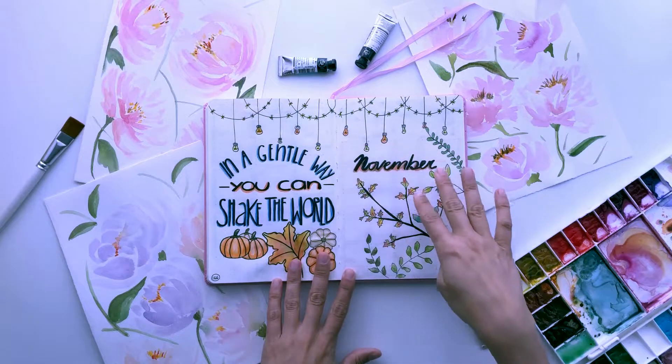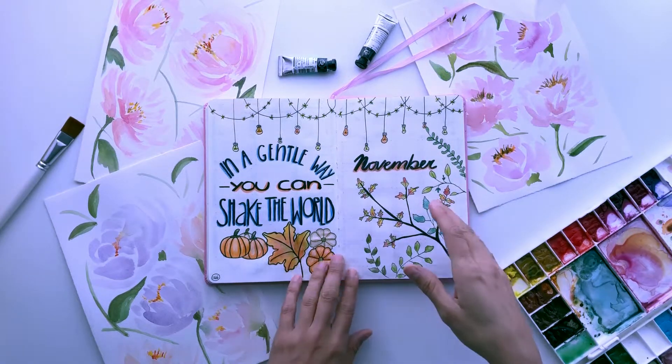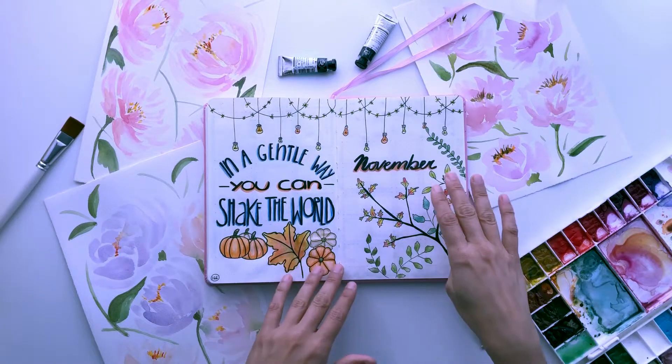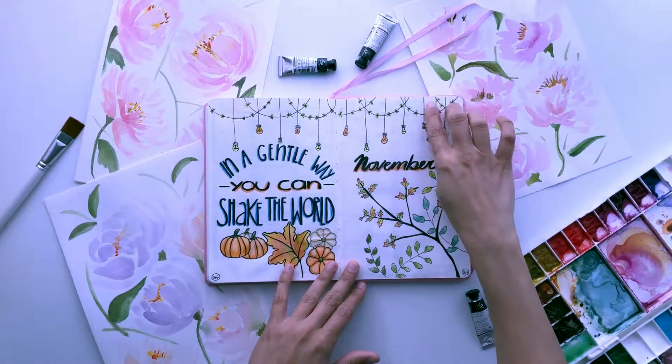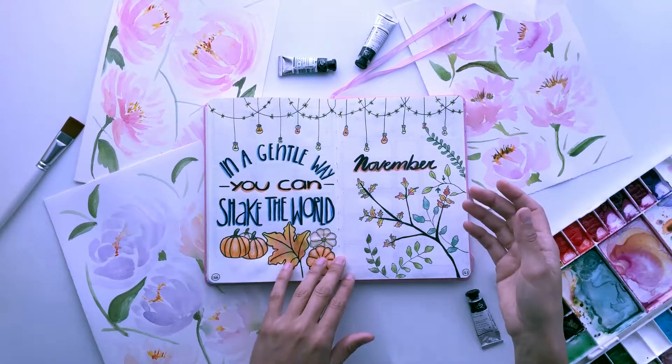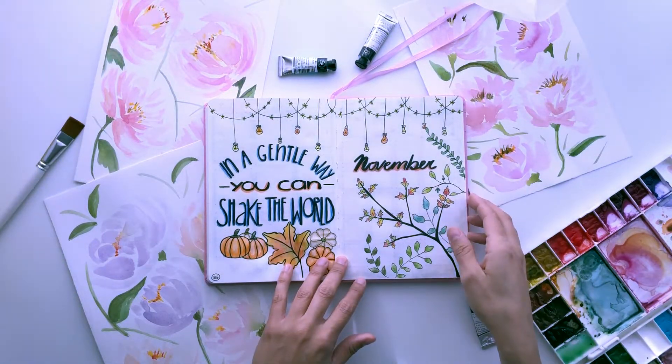So I just went with something that reminds me of fall and November. I went with pumpkins and little leaves and changing leaves and some pretty twinkle lights here. It's just something that reminds me of November — there's this closeness about this month.